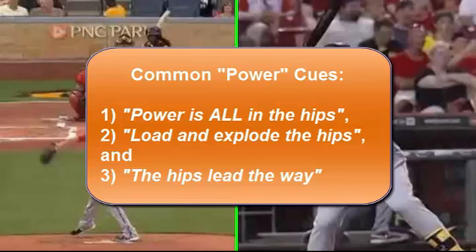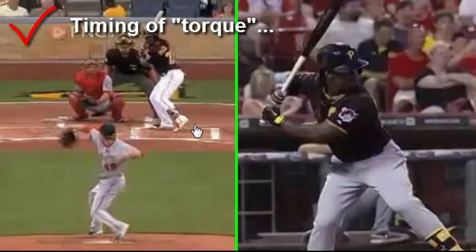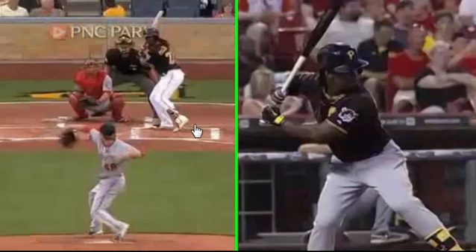Our body is driven by our spine. Dr. Serge Gracovetsky calls it spinal engine mechanics. And 'hips lead the way' — something Ted Williams said in his book, which is true — but you see the hips lead the way only after we see counter-rotation of the shoulders, or showing your numbers, before the front foot hits the ground. So actually the shoulders initiate the swing by counter-rotating and taking slack out of the system. That's the timing of torque.